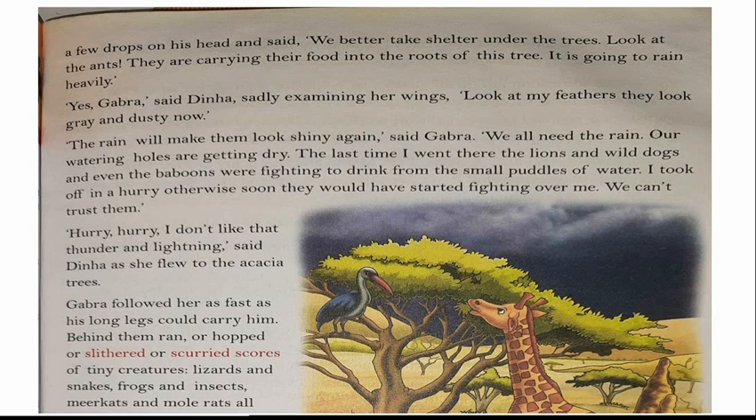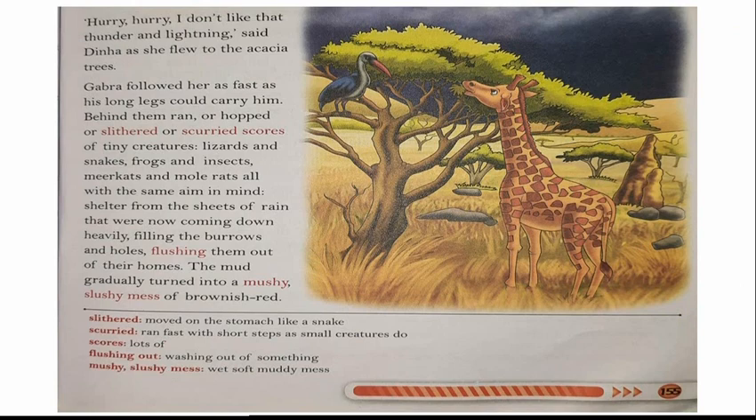'Hurry, hurry! I don't like that thunder and lightning,' said Dina as she flew to the acacia trees. Gabra followed her as fast as his long legs could carry him. Behind them ran or hopped or slithered scores of tiny creatures — lizards and snakes, frogs and insects, meerkats and mole rats — all with the same aim in mind: shelter from the sheets of rain that were now coming down heavily, filling their burrows and holes and flushing them out of their homes. The mud gradually turned into a mushy, slushy mess of brownish wet earth.